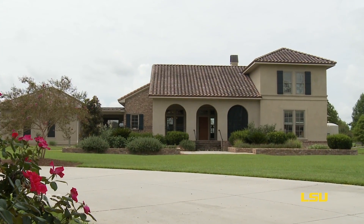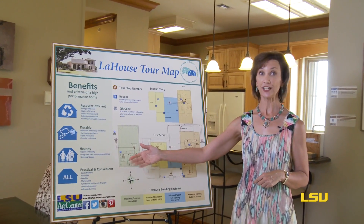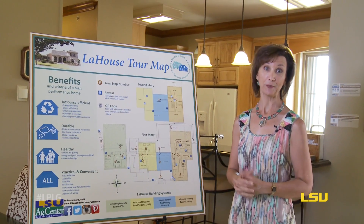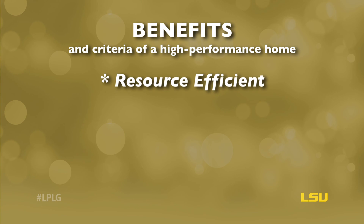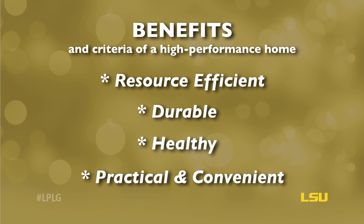LaHouse is an educational showcase of solutions that demonstrates ways to achieve and enjoy all these benefits. It is possible and practical to have it all — energy and resource efficiency, durability with hazard resistance, and a healthy and safe home environment that is practical, convenient, and comfortable.